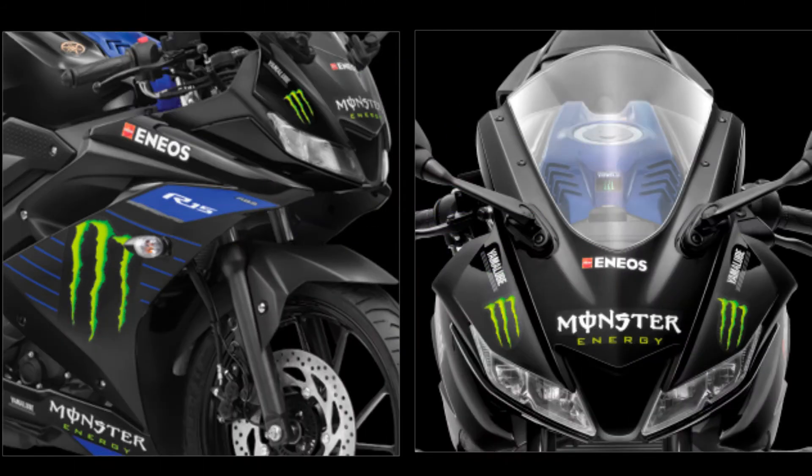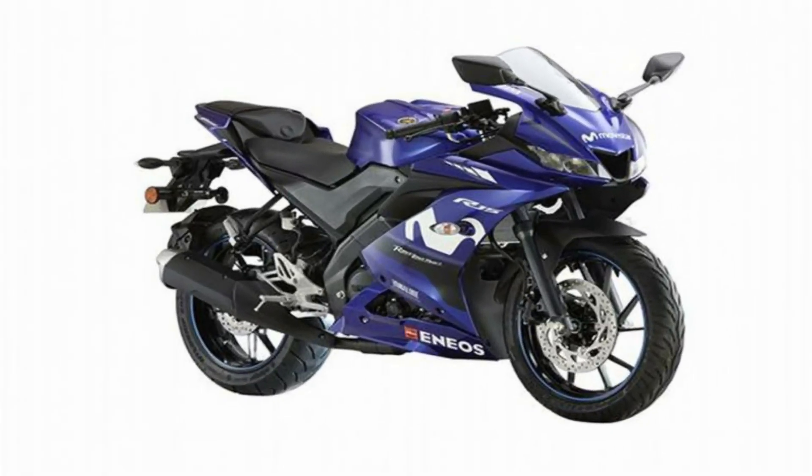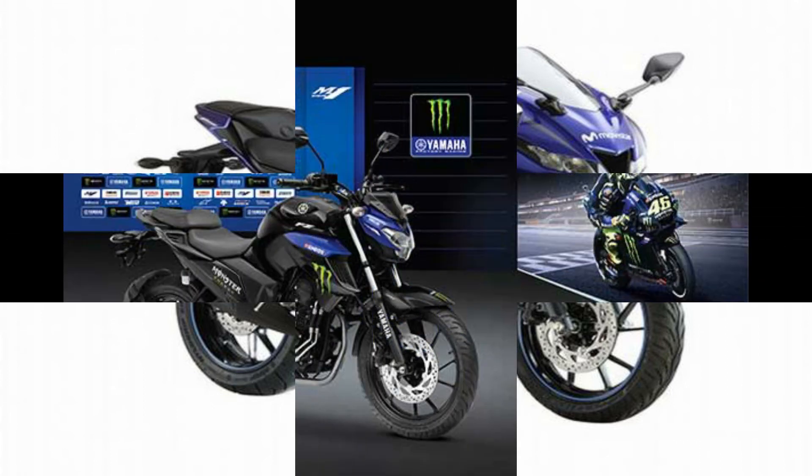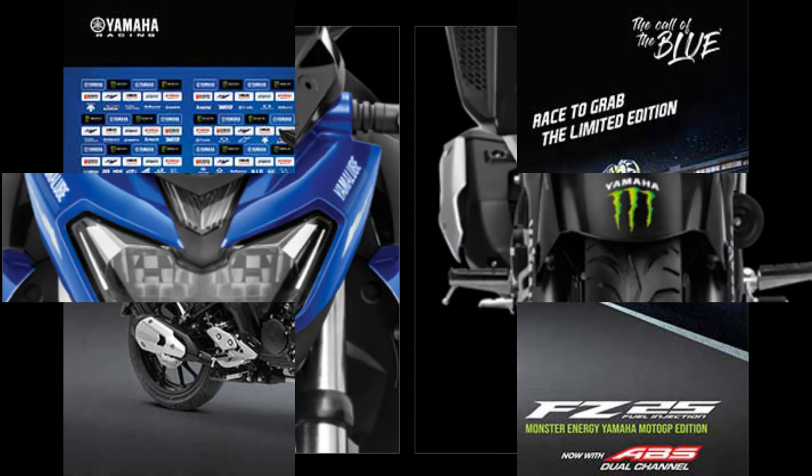You can see the R15 in a blue color here. We are here live and will launch now. The FZ5 is updated and the race is updated. The look is pretty super.